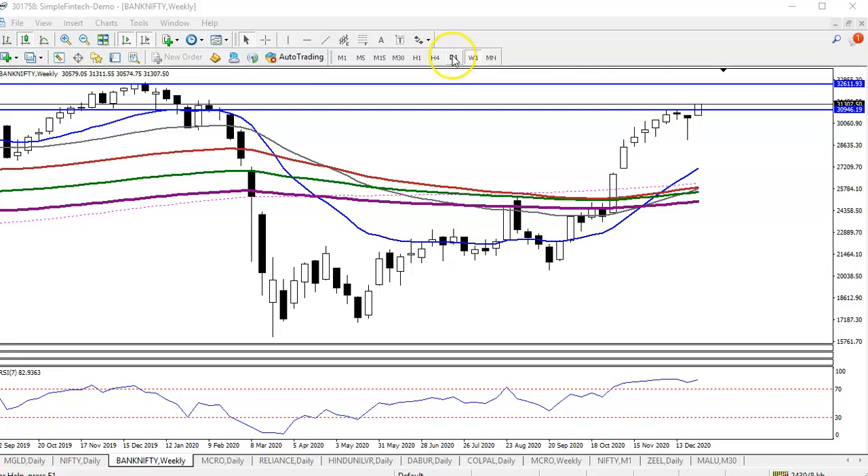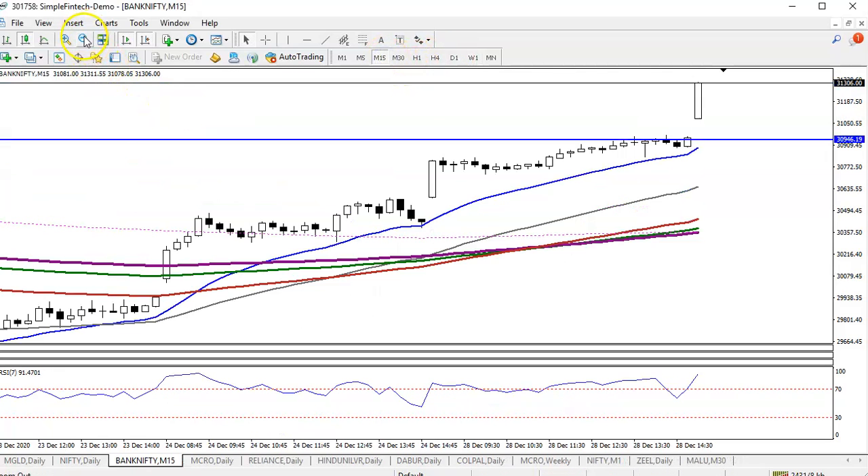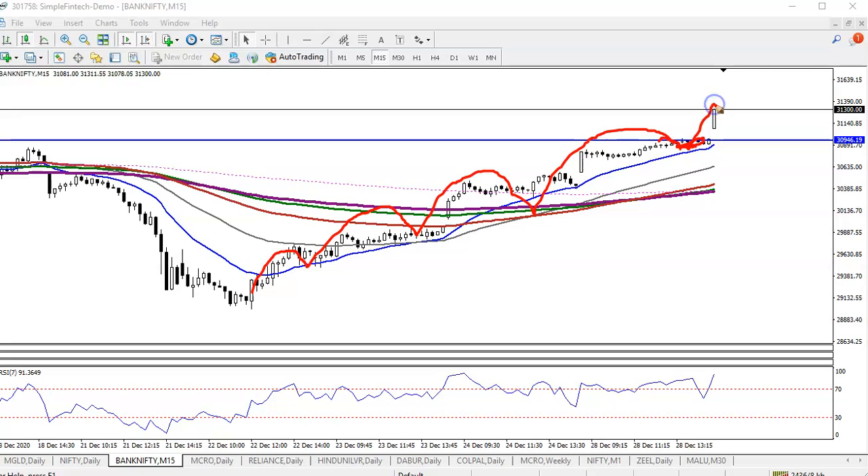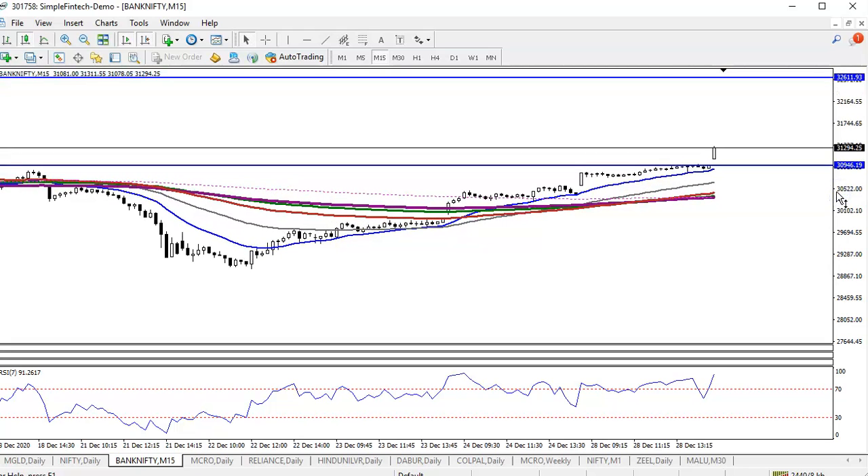Now looking at the 15-minute timeframe, price has been respecting the 20-period moving average — bouncing from it multiple times. We were looking for a pullback, and price has now gone up. We can't enter right now because price is overextended, too far from the moving averages. Price needs to retrace to around 30,900, which was a resistance line and is now forming as support. That pullback to the support and moving average confluence will be my buy opportunity.